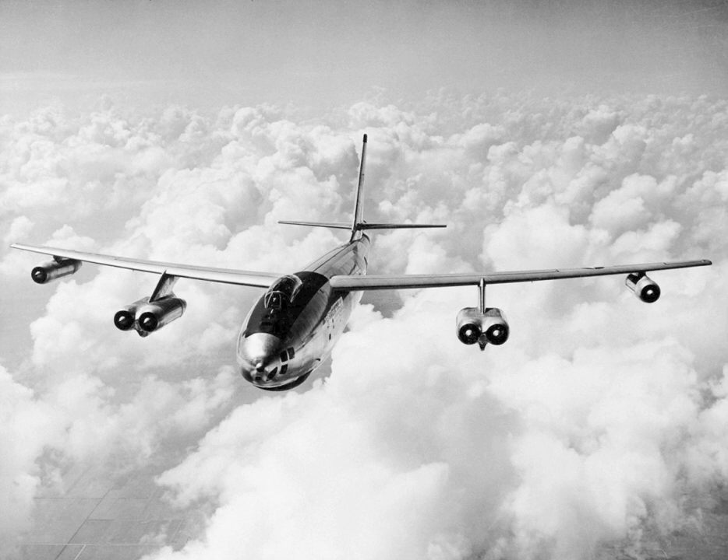An XB-47 was flown in the 1951 Operation Greenhouse nuclear weapons test, followed by a B-47B in the 1952 Operation Ivy test, the 1954 Operation Castle, and a B-47E in the 1956 Operation Red Wing. The totaling reflex missions proved the long endurance of 18 hours and long-range capability of the B-47 and its aircrews. These were simulated strike missions against the Soviet enemy.